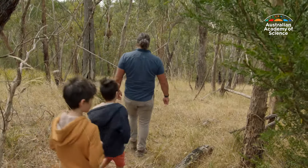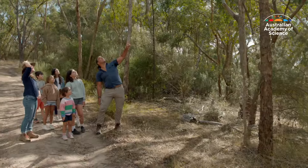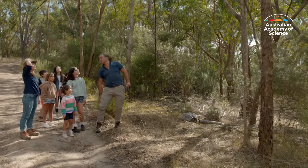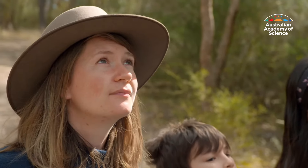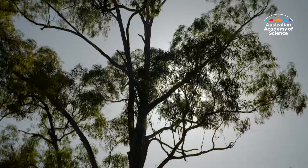There are almost 900 species of gum trees in Australia, and scientists like Associate Professor Michael Sean Fletcher, who is a geographer, and Dr Rachel Fowler, who is a botanist, study them for a variety of reasons.